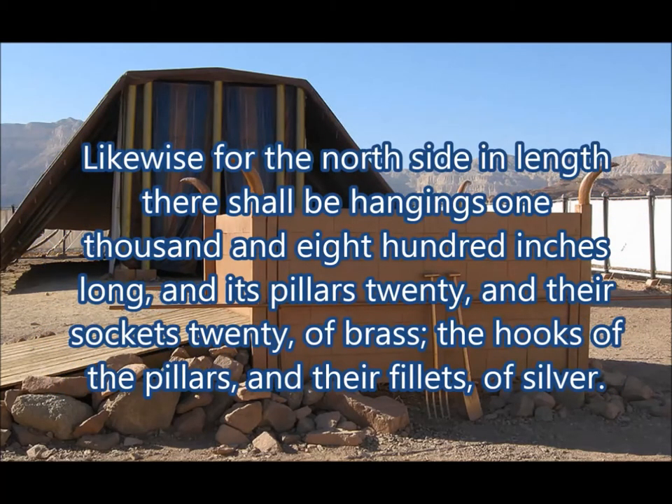Likewise for the north side, there shall be hangings 1800 inches long, and its pillars twenty, and their sockets twenty of brass. The hooks of the pillars and the fillets of silver.